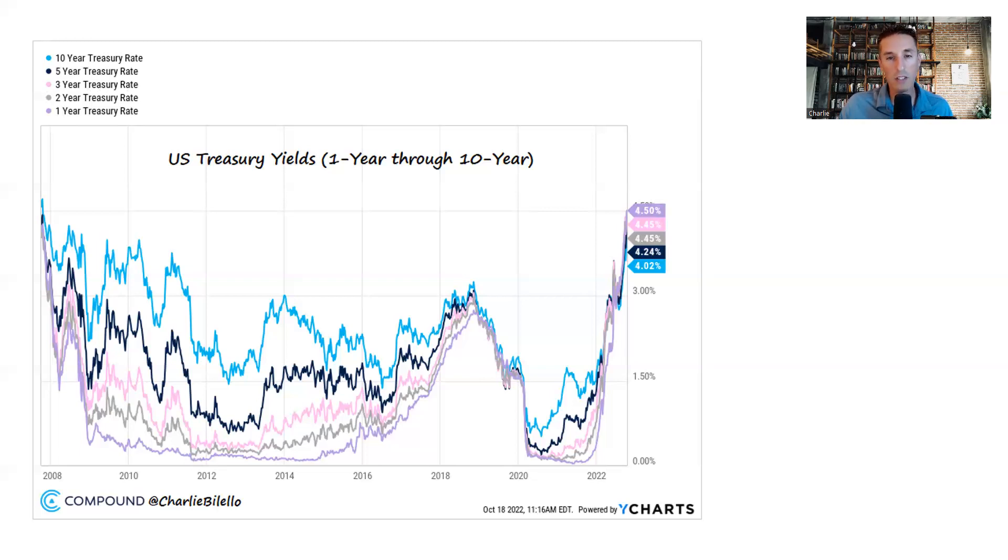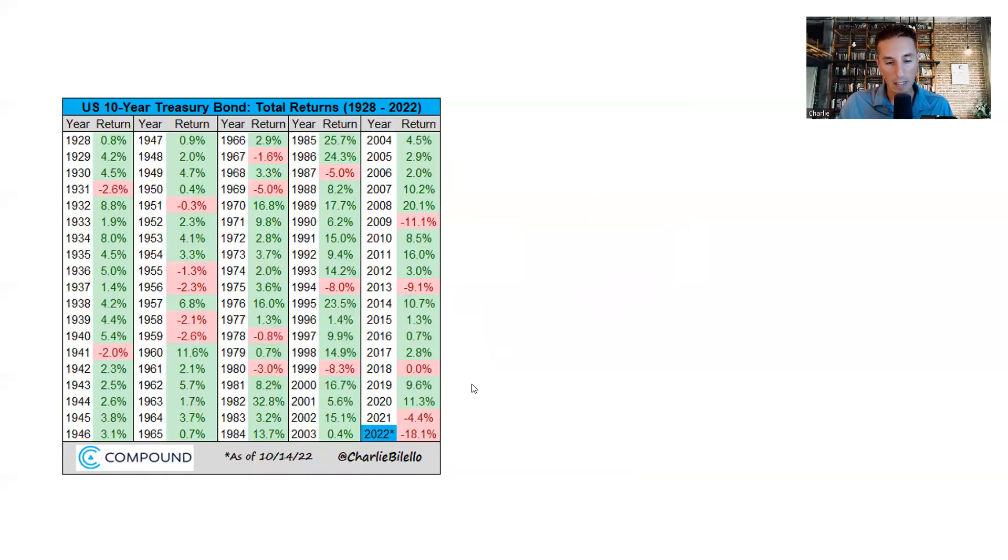Looking at what this has done to bond market investors in the 10-year treasury bond, it's led to the worst year in history by far — an 18% decline. That's simply a function of rates rising from historic lows: we came into the year below 2% on the 10-year and are now above 4%. There's no cushion to support against that price depreciation. Bond investors are in a much better place looking forward, but this is the pain you had to experience to get there.